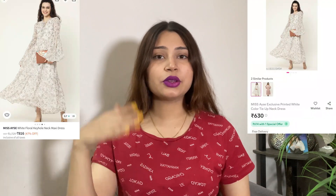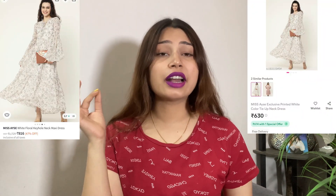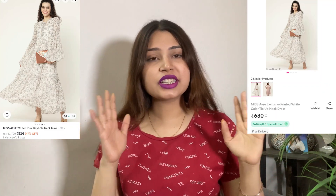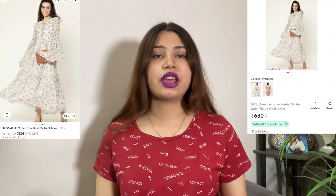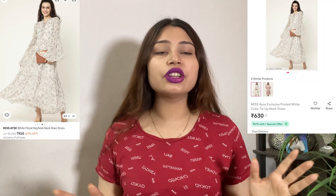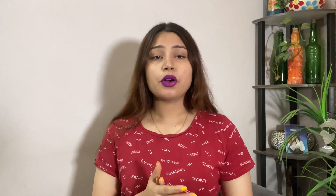So here I have a new item order and parcel from Myntra and Meesho. You can see two images — on Myntra this is for 916 rupees, and on Meesho the same item is for 630 rupees. The price difference is approximately 280 to 300 rupees.